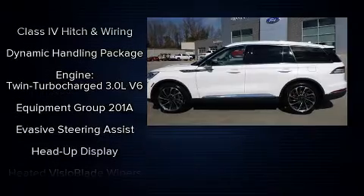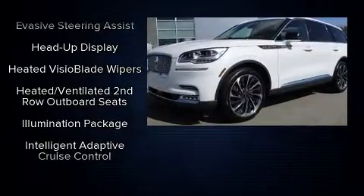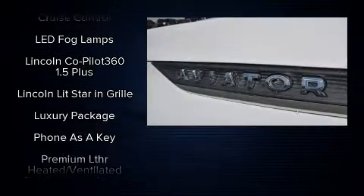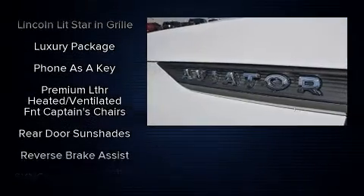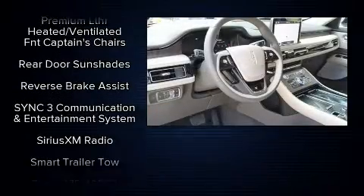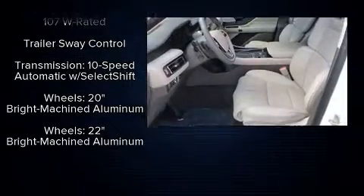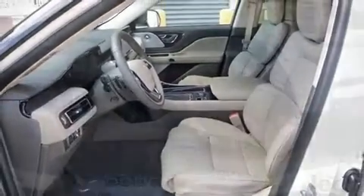Passengers are protected by various safety and security features including front-side impact airbags, traction control, a security system, an emergency communication system, and four-wheel disc brakes with ABS. You'll never lose visibility with rain-sensing wipers, which activate automatically when the drops start to fall.